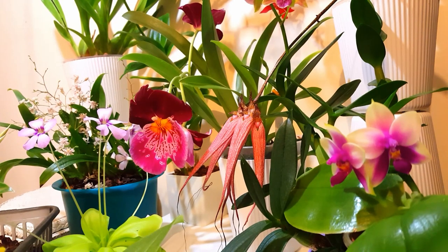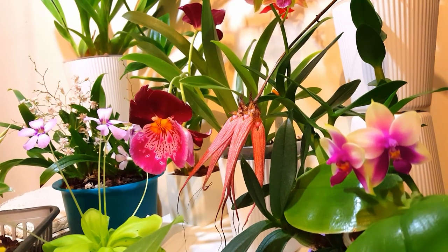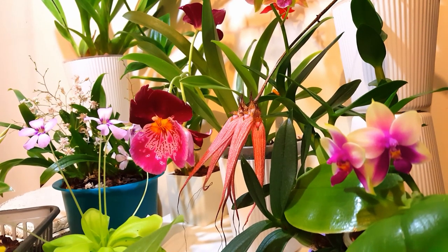Hi everyone, welcome back to my channel. Today we're going to be taking a look at some of the orchids in bloom at the end of September. I have most of my orchids currently in bloom and will be showing new ones for the most part — ones I haven't included lots of times in previous videos. There are a couple that haven't fully opened all their buds yet, but I wanted to show you anyway because they're nearly there and we've still got a really nice display. It's been quite a good month for blooms.